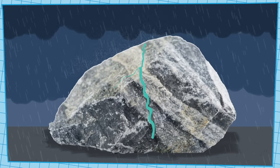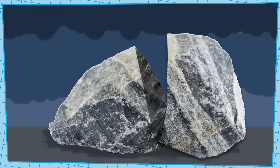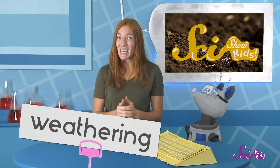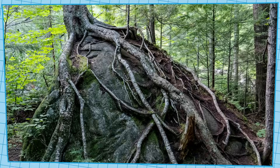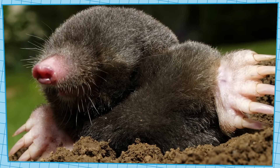Rain can even get into holes in rocks and freeze there in the winter, and then the ice can slowly crack rocks wide open! No matter how it happens, when rocks are broken into pieces like this, we call it weathering. And even plants and animals can weather rocks! Roots can split rocks as plants grow, and digging animals like moles can scratch up rocks as they burrow around them.